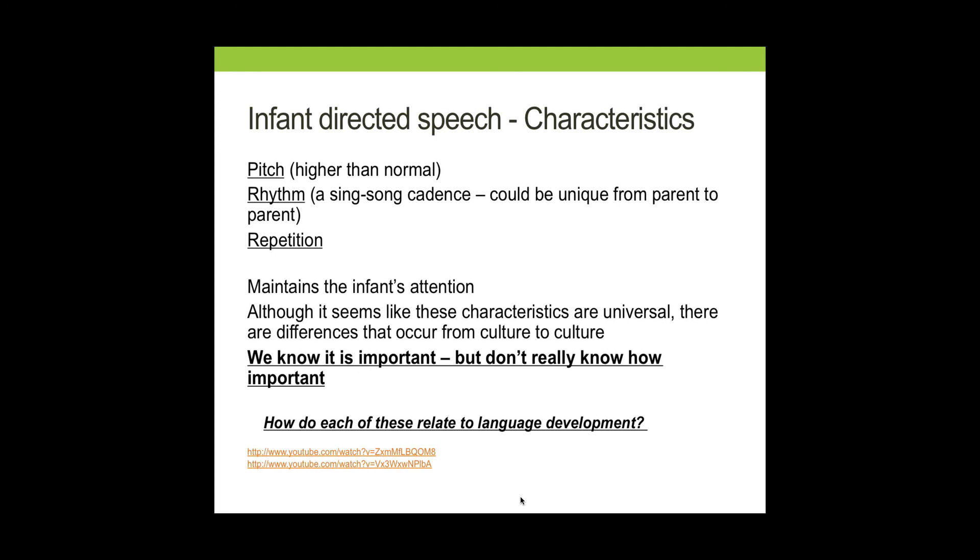Looking at some of these characteristics: the first is pitch. When we speak to infants, our pitch is traditionally higher than when we speak with adults. Additionally, there's often a rhythm that adults use when they speak with infants — sometimes a sing-song cadence. Another characteristic of infant-directed speech is that there's typically lots of repetition. There's something about the way this type of speech sounds that maintains the infant's attention to the caregiver's voice. Interestingly, parents of children with hearing impairments often use a version of signing that's analogous to infant-directed speech — for example, signing in a rhythm much the same way caregivers speak in a rhythm to infants.